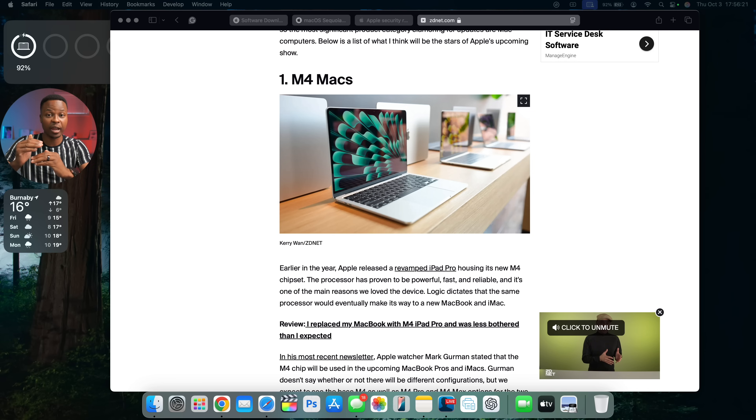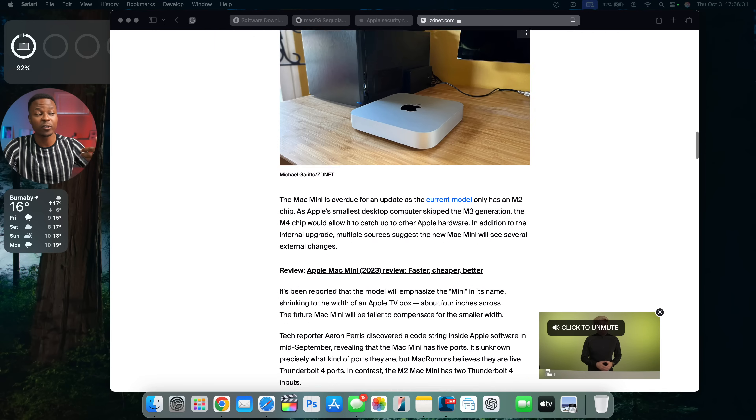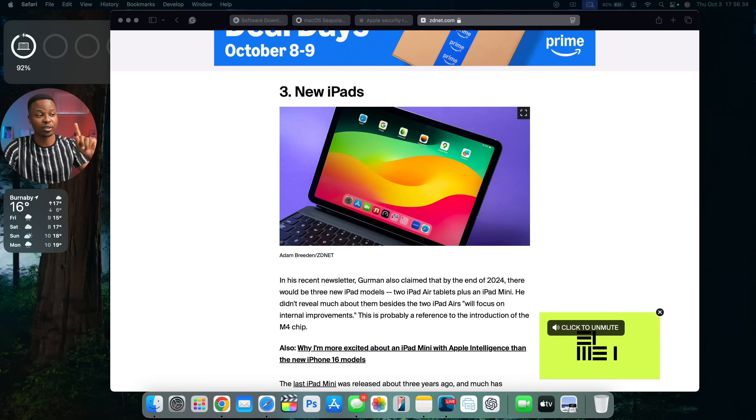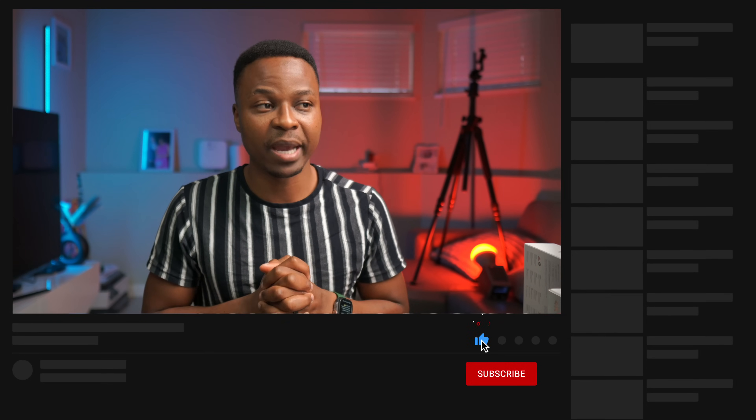Expected announcements include new M4 Macs — MacBook Pros in 14 and 16 inches — with base RAM reportedly starting at 16GB, which is a great improvement. There's also talk of a new Mac mini with more ports, new iPads including an iPad mini, and more Apple Intelligence features. Apple Intelligence is already available if you're testing macOS 15.1. Anyway, that covers this update — let me know if you're updating to macOS 15.0.1. My name is Ben, signing out.